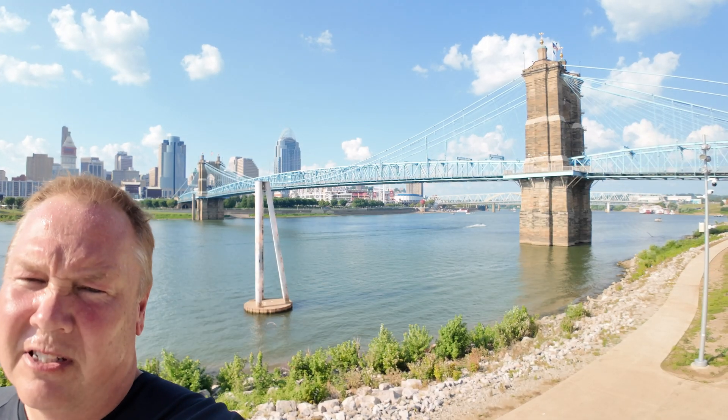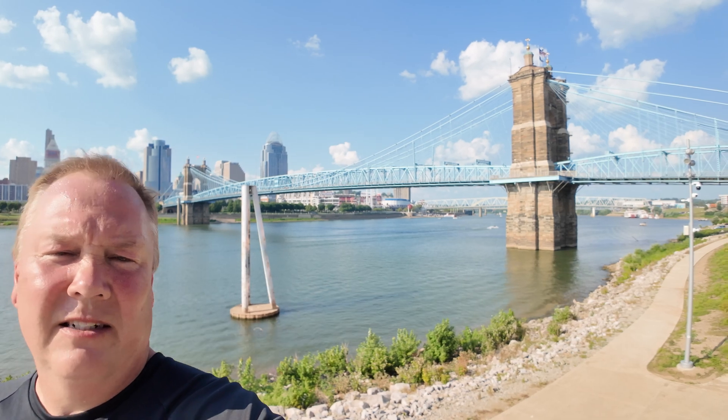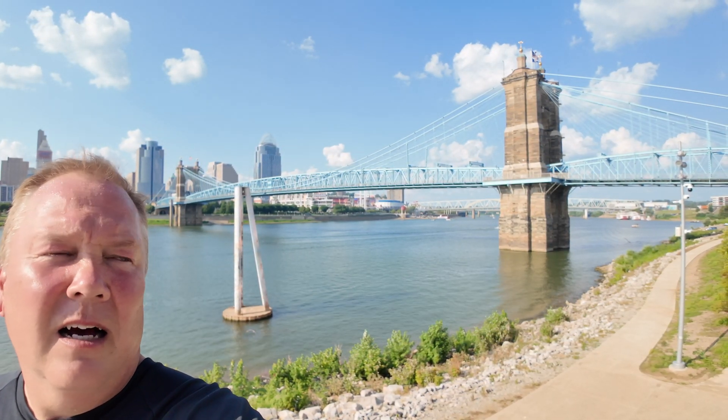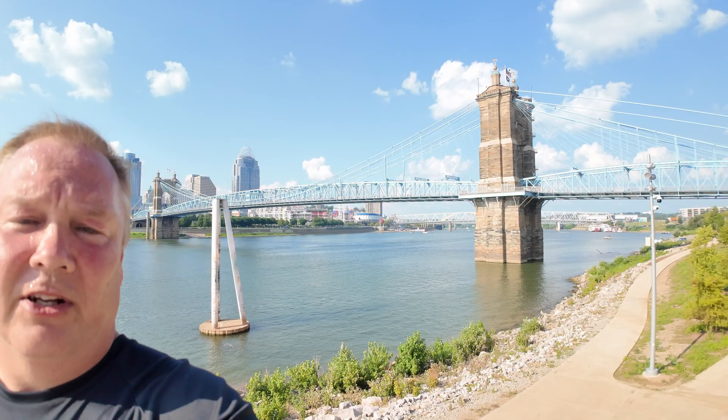So this bridge — halted for the Civil War, built not exactly to specs after the Civil War due to massive inflation, and finally completed — was in fact the model for the Brooklyn Bridge, built by the same guy. And it's still standing today; it has a new deck, it's had some minor repairs, but other than that, this is the Industrial Revolution.